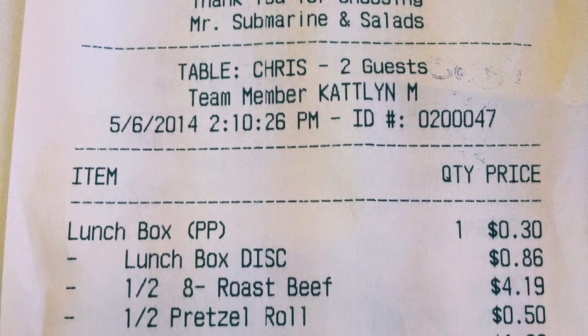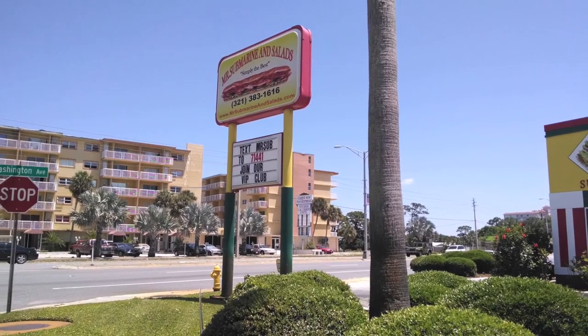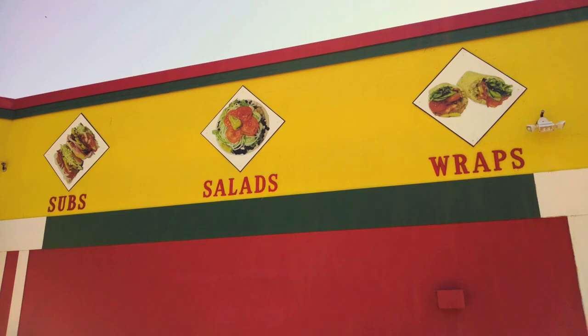The ending of dessert meant that our meal and time at Mr. Submarine has come to a close. What an awesome time. So when you're making your meal plans in Titusville, don't pass up Mr. Submarine and Salads — your place for massive sandwiches, food pictures, and that tasty secret dressing.